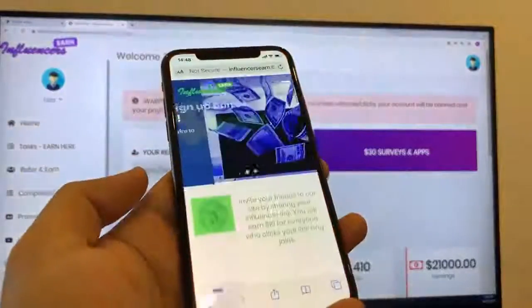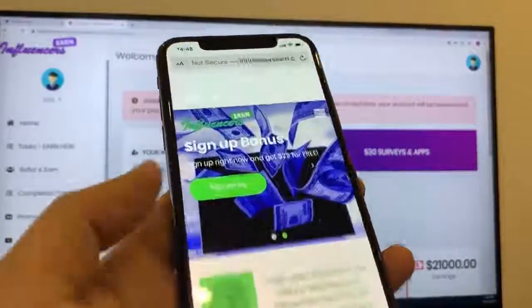Hey, what's up everybody? Welcome to my video. Today I'll be showing you how you can make lots of money online.